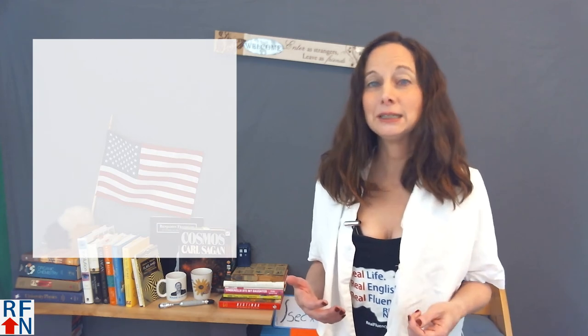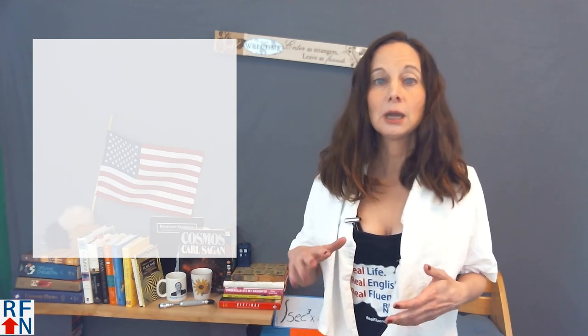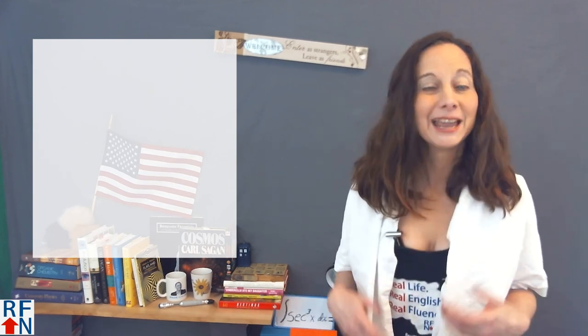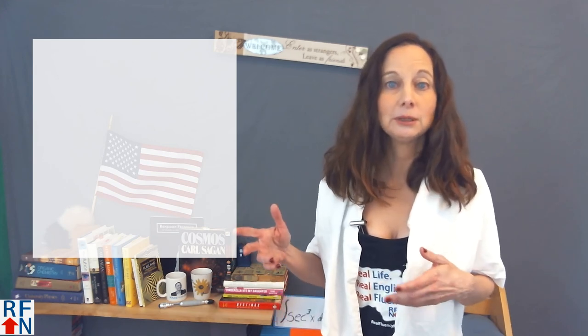I will have a link at the end of this video and in the description to a page where you can download an MP3 of the sample sentences from this lesson for more pronunciation and speaking practice using my LLRS method. If you want even more practice, try making your own sentences with cloth, clothes, clothing, or close in the comments. Please subscribe to my YouTube channel, and goodbye — remember, with hope anything is possible.